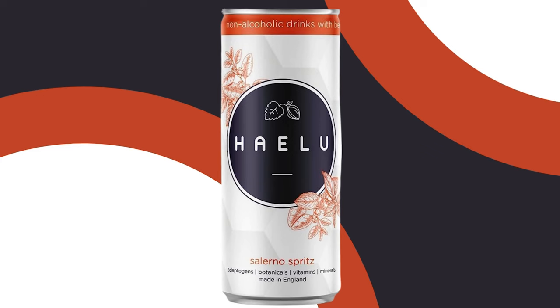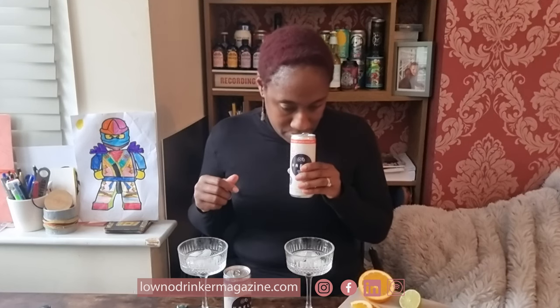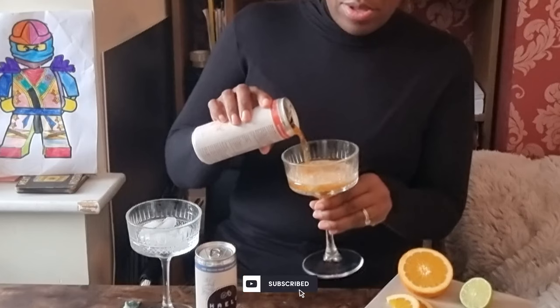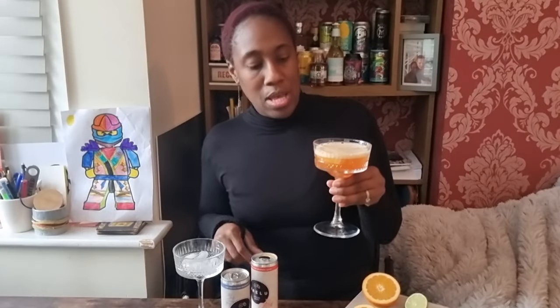It says on the can it's a bittersweet, non-alcoholic spritz. Whenever we talk about spritzes, people always think about the most famous one — the Aperol Spritz. This is the Salerno Spritz, described as lightly sparkling with a perfect blend of bittersweet Mediterranean flavors and the natural benefits of adaptogens, vitamins and botanicals to help you feel relaxed and sociable. Best served chilled on the rocks with a slice of lime. Opening the can — not a hugely strong aroma, but it is quite herbaceous. Oh, it's lively! And look at that colour — I wasn't necessarily expecting such a bold, summery colour. It forms a really nice head; I do like a cocktail that's got a nice head on it.